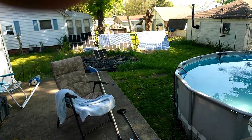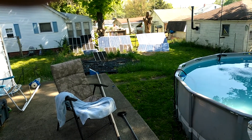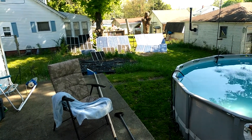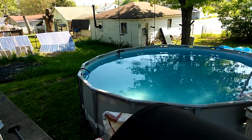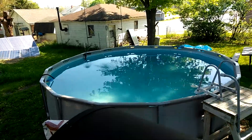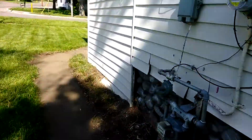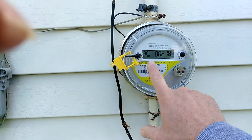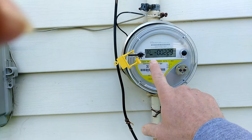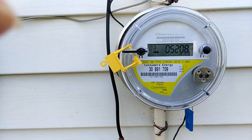I want to show you today that these solar panels are making electricity. They're making enough that my meter is running backwards. The solar pool heater is running and here we go to the meter. You watch, these two buttons will eventually go backwards. Usually it shows an arrow — there it is, there's the arrow.